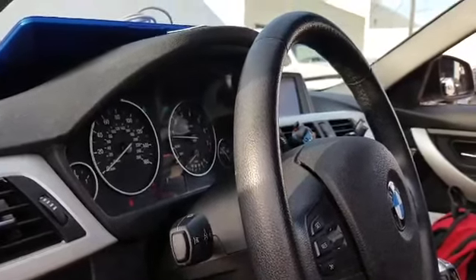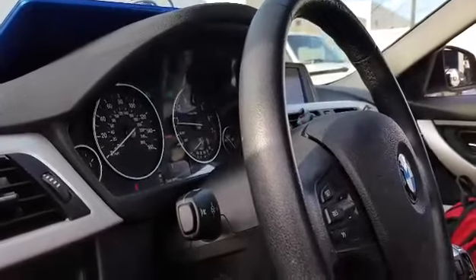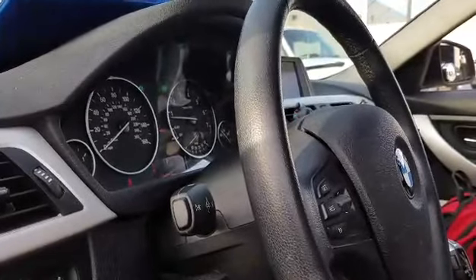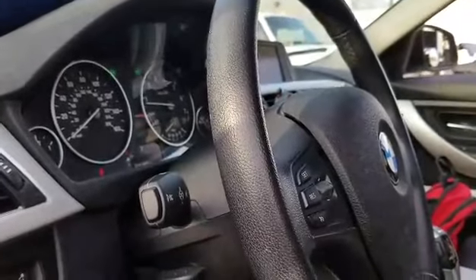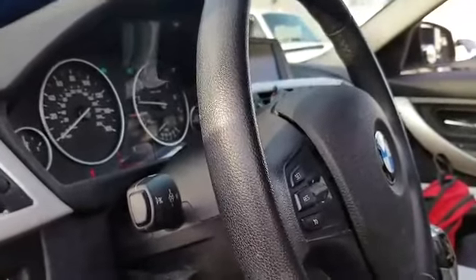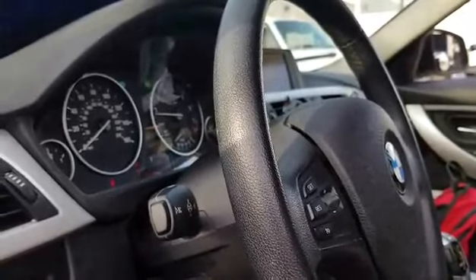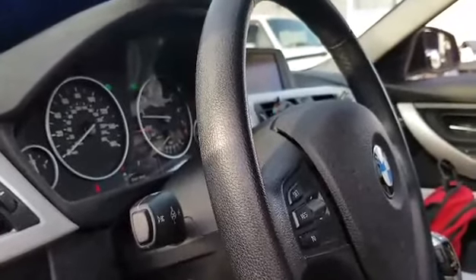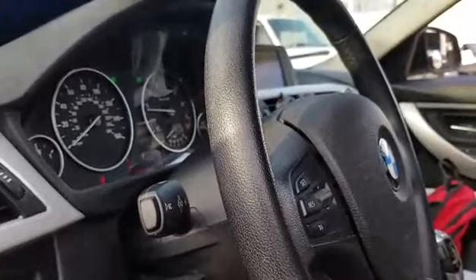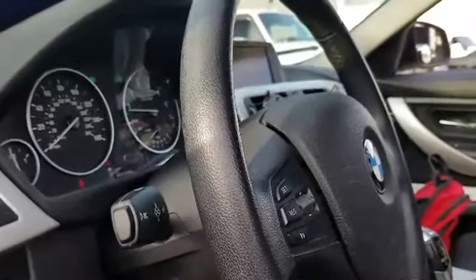Good morning guys, Jason here. We have a BMW F-body 330 and the customer requested we add the Bluetooth option for music streaming — this vehicle doesn't have that option. It's a 2014 model and you can actually add it with a software update, so let me walk you through this process.